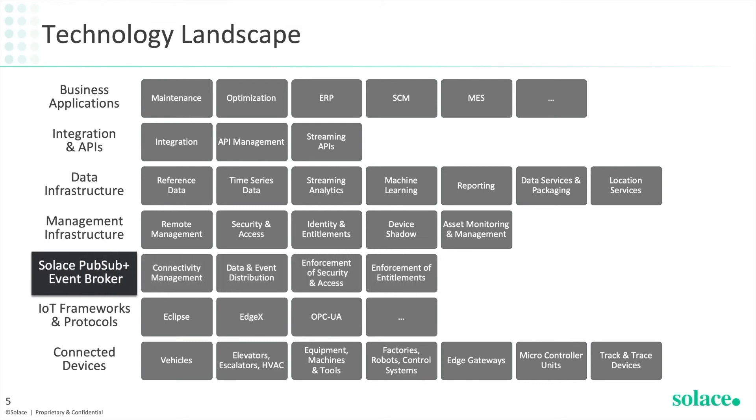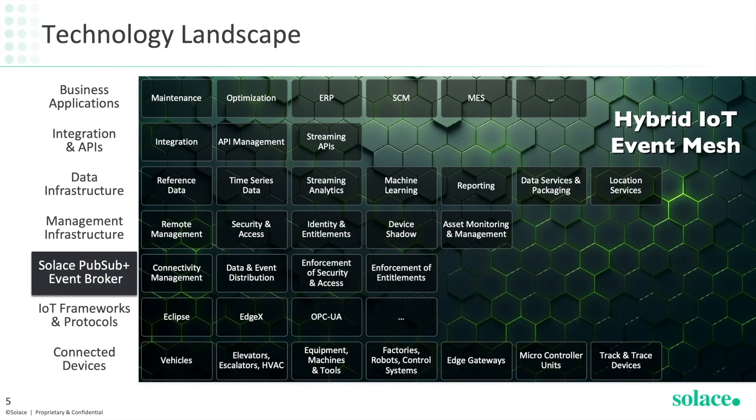Our Solace PubSub+ event broker offers a capability providing connectivity management, data and event distribution, security and access control and entitlements enforcement. When we deploy our PubSub+ brokers across environments and geographies and interconnect them, we create what we call the hybrid IoT event mesh — a seamless real time connectivity fabric which all services and applications use to communicate and exchange events and data in real time.